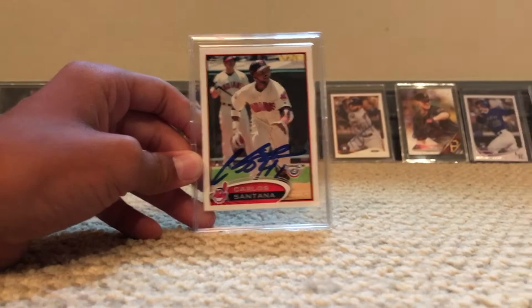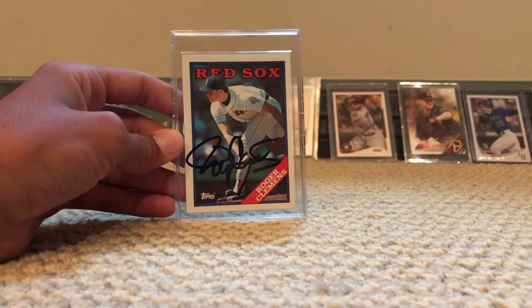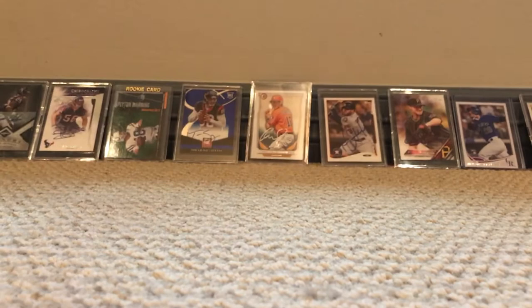Number nine is Roger 'The Rocket' Clemens. And lastly, number ten is David Arias — also known as David Ortiz — rookie card.